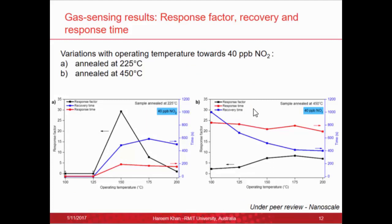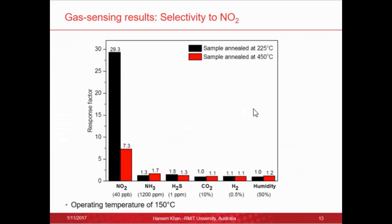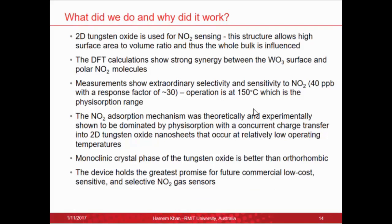We first tested at different operating temperatures to determine why we chose 150°C. For both sensors, the best response factor was at 150°C, which is why we conducted all remaining tests at that temperature. These tests were carried out at 40 parts per billion nitrogen dioxide, with good response and recovery, particularly in the 225°C annealed sample. Coming to selectivity — the exciting point — our sensor appeared to be very highly selective to nitrogen dioxide. We used a range of gases at pretty high concentrations, while nitrogen dioxide was at only 40 parts per billion, and we still got very good sensitivity and selectivity.